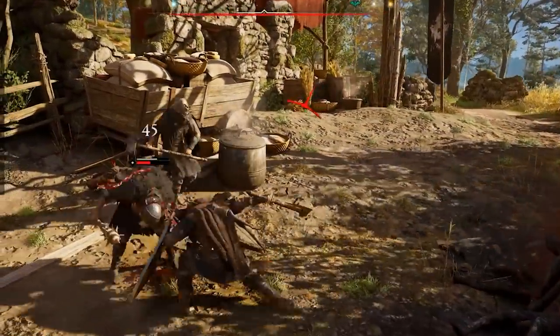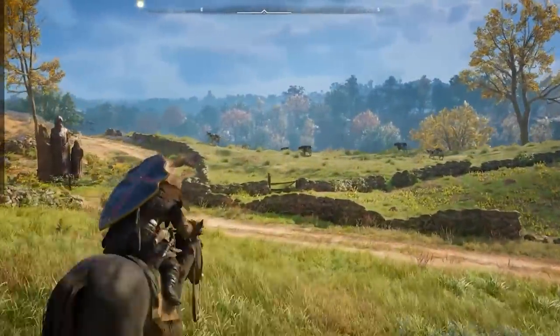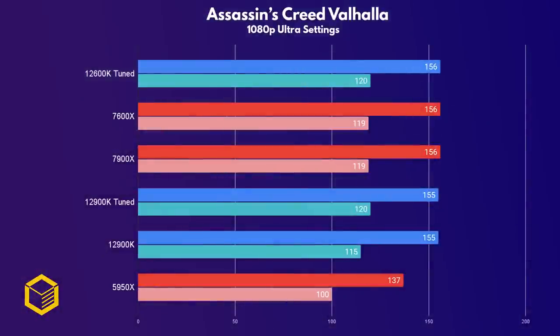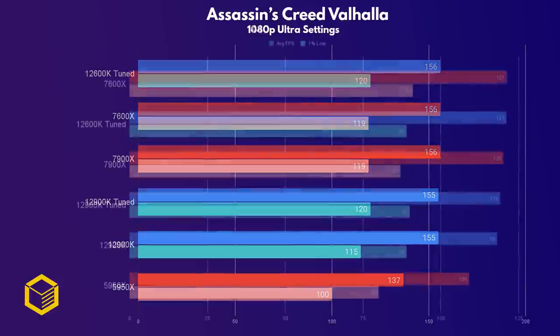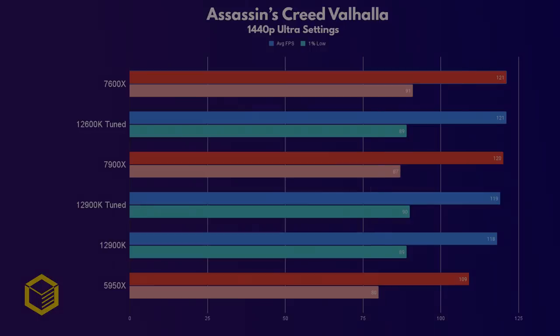Assassin's Creed Valhalla is my favorite game in the series — I'm a sucker for Viking mythology, so I'm biased. Here, all CPUs perform effectively the same even at 1080p, with only the 5950X showing Zen 3 limitations. The same is true at 1440p, with only margin-of-error differences. No point wasting your time showing 4K results, as the CPUs all perform the same at 4K.